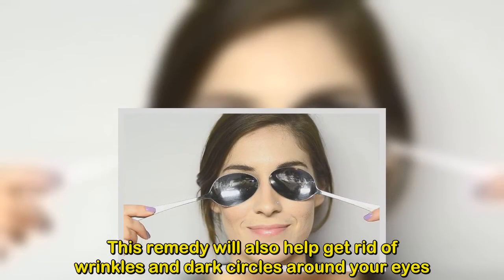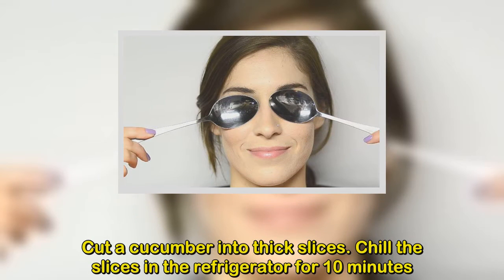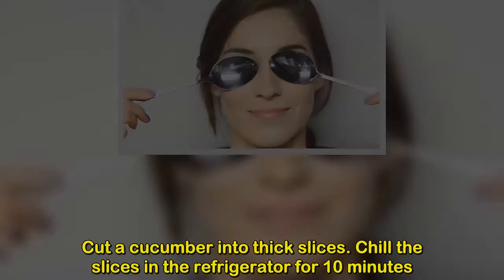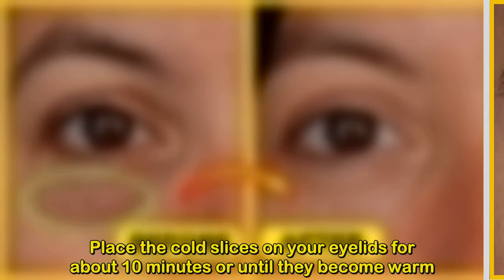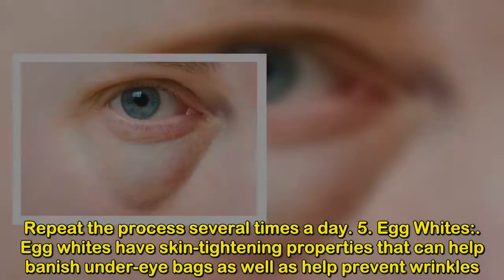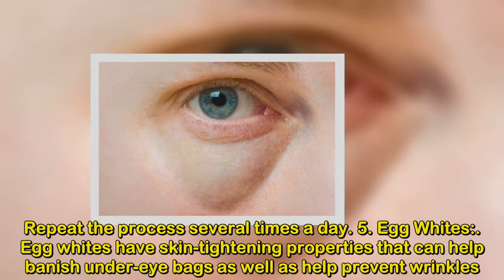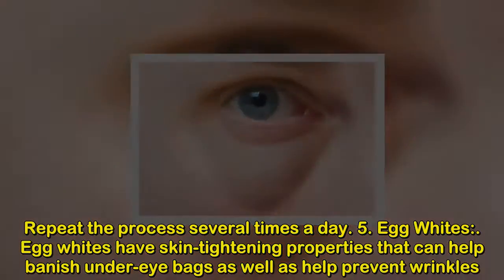This remedy will also help get rid of wrinkles and dark circles around your eyes. Cut a cucumber into thick slices and chill the slices in the refrigerator for 10 minutes. Place the cold slices on your eyelids for about 10 minutes or until they become warm. Repeat the process several times a day. Number 5: Egg Whites. Egg whites have skin tightening properties that can help banish under-eye bags as well as help prevent wrinkles.